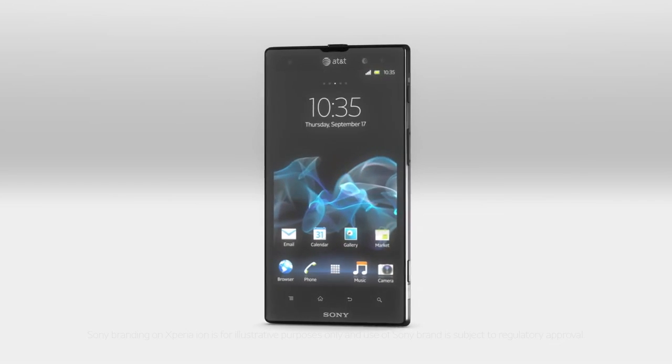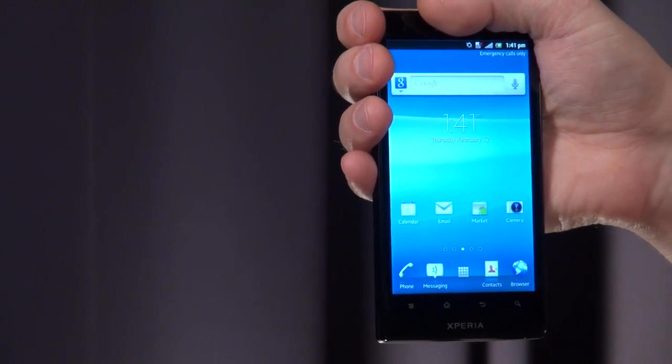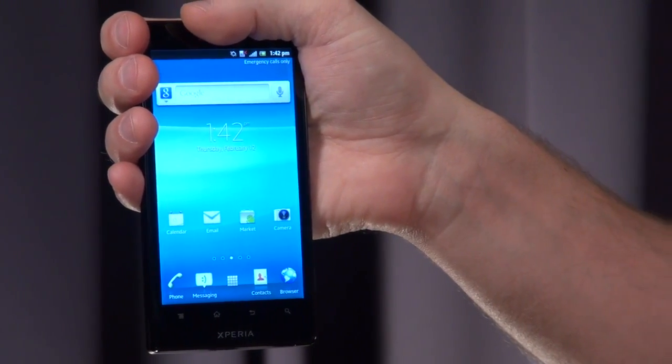Xperia ION has an amazing 4.6 inch HD screen with a resolution of 1280 by 720 pixels. It also includes Sony's mobile Bravia engine for enhanced colors, contrast and sharpness, as well as better noise reduction.